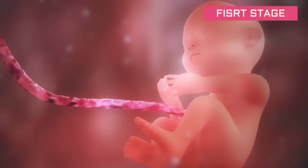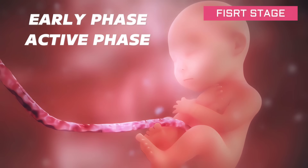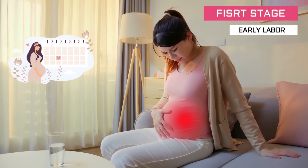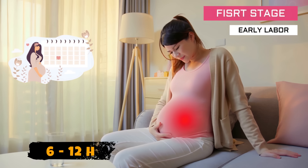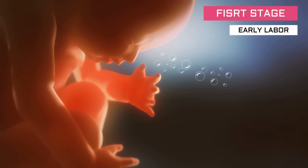The first stage of labor is divided into three phases: early phase, active phase, and transition phase. Early labor lasts from 6 to 12 hours, and may last up to three days. It mostly happens at home, but you should be ready to go to the hospital.